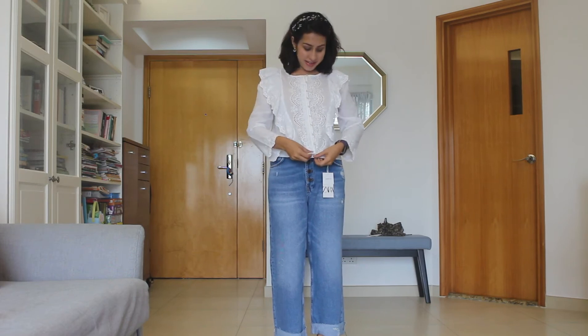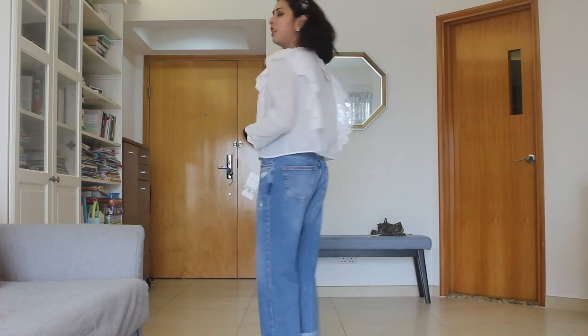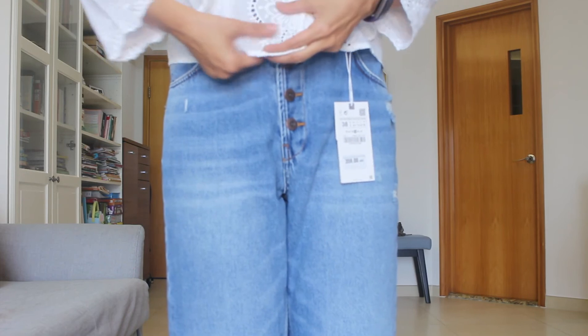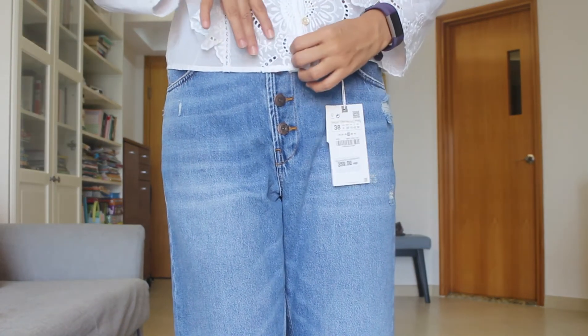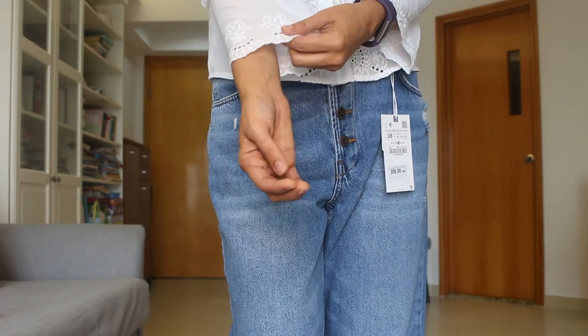Then we have this beautiful broderie anglaise top from Zara. This style was very much in last year and I still see a lot of it online on ASOS, Zara, everywhere. It's right up my alley — I love wearing things like these in summer. It's so comfortable and loose, not too constricting. I'll move forward so you can see the embroidery and details — it's got this beautiful broderie anglaise and scalloped details at the edges of the sleeves, which I really like. This is a yes for me!